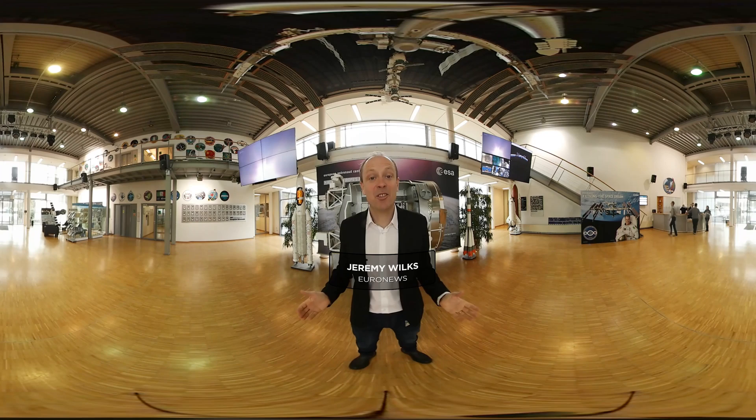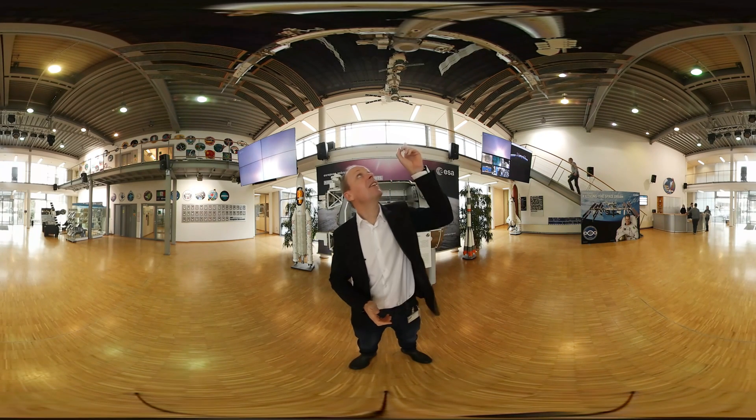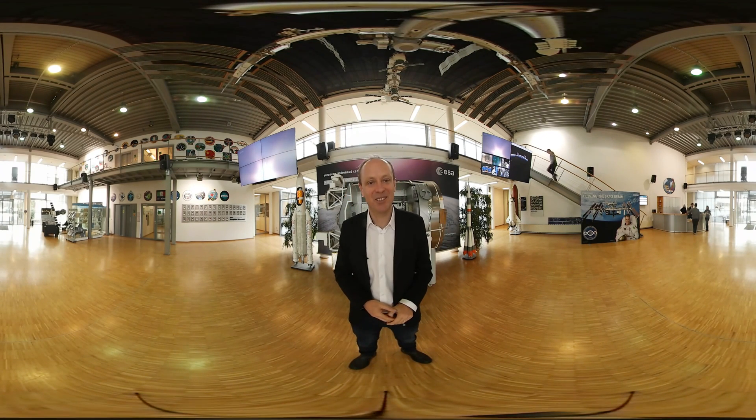So you fancy yourself as an astronaut. I'm here at the European Astronaut Centre in Cologne and we're going to give you a full 360 degree view on what it takes to make it to that place, the International Space Station.